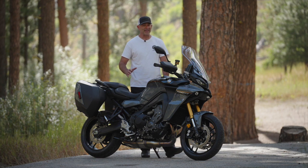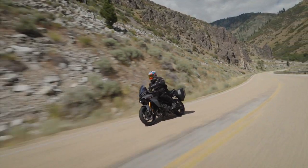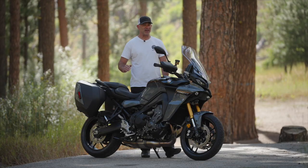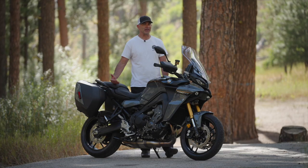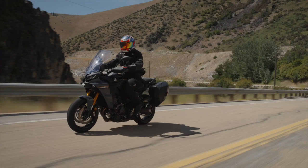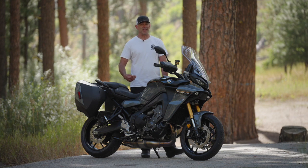I saw the adaptive cruise control work seamlessly from 60 miles an hour down to 30 miles an hour. Impressively, while the ACC was active, I could still use the quick shifter — shifting from sixth gear down through fifth, fourth, and into third at 30 mph. And when the group sped back up, I could upshift from third back through to sixth. The ability to use the quick shifter while cruise control adjusts speed to match the bike in front is something no other Japanese manufacturer can do.